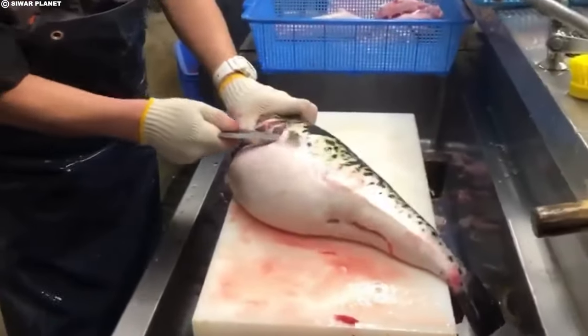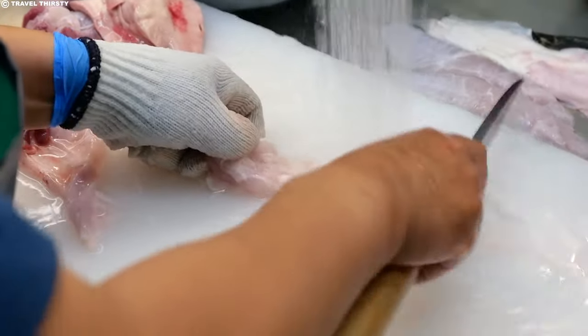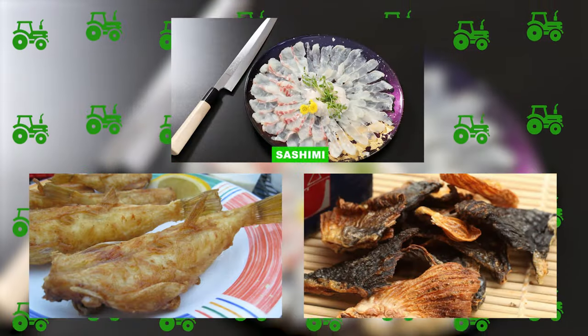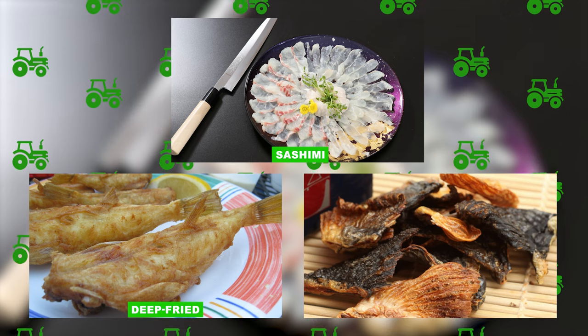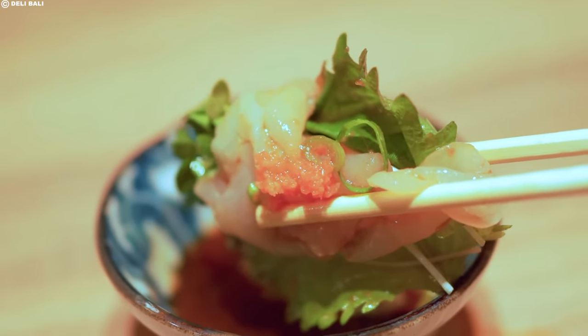The meticulous attention to detail and skill required in the preparation process adds to the overall expense. Additionally, fugu is typically associated with high-end restaurants where it is presented in various exquisite forms: perfectly thinly sliced sashimi, deep-fried, or used to make a hot sake called hirezake. The ambiance and expertise offered by such establishments contribute to the elevated cost of the fugu dining experience.